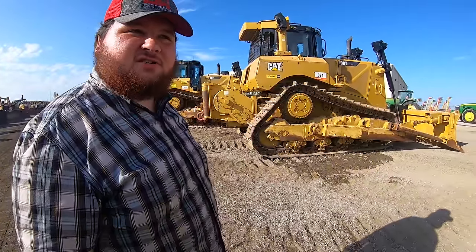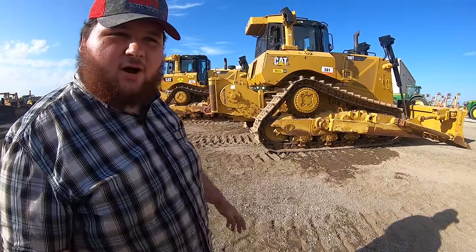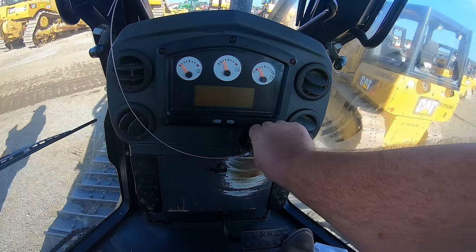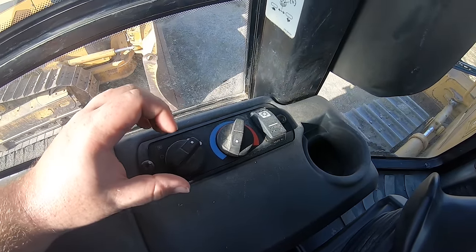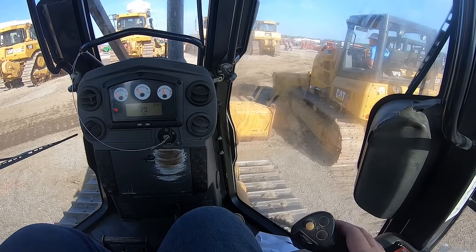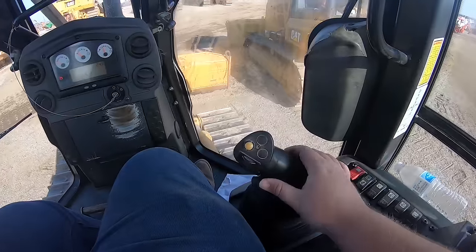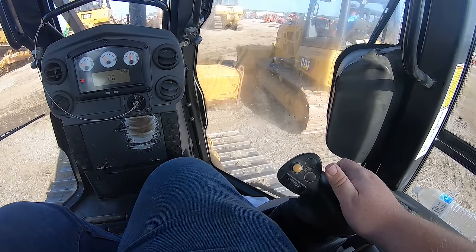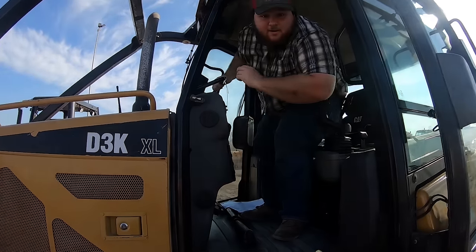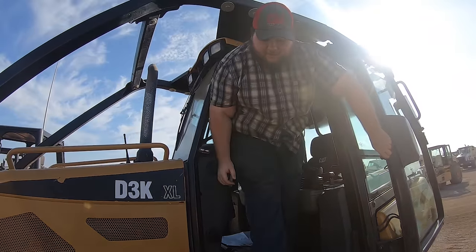I don't know why I'd look at these pretty dozers here. I got the best dozer I could ever have at home, but these do have their advantages. Air conditioning. Where's the radio? Bee daisies. You know what? This one might be a little bit nicer than ours. I better get out of this one — I might decide I need to buy it.